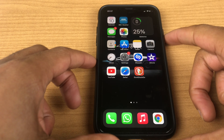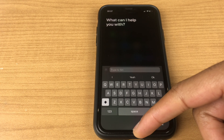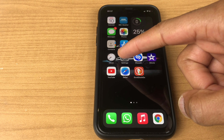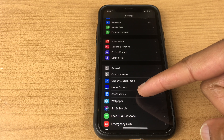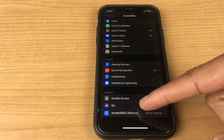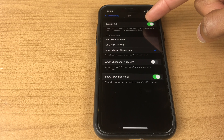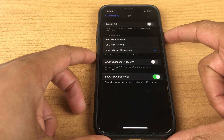If you're getting the Type to Siri screen when starting Siri, the way to get rid of this is to go to Settings, then scroll down the list to Accessibility, scroll down towards the bottom to Siri, then just turn off Type to Siri. Now when you do a search, you'll see the typical Siri logo.